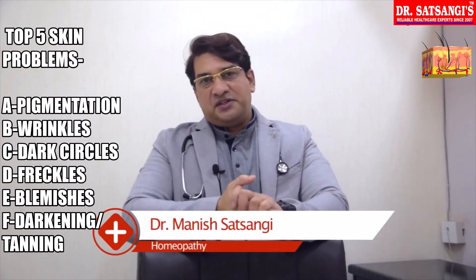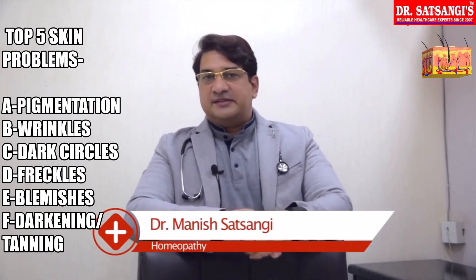Dear friends, this is Dr. Manish from Dr. Sassangeez Clinic, Delhi, Lucknow, and Mumbai.